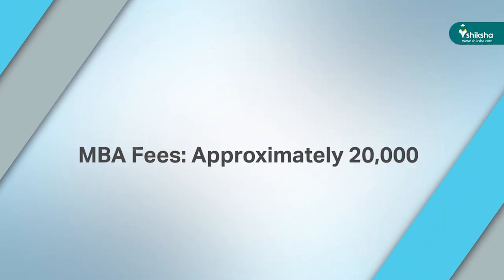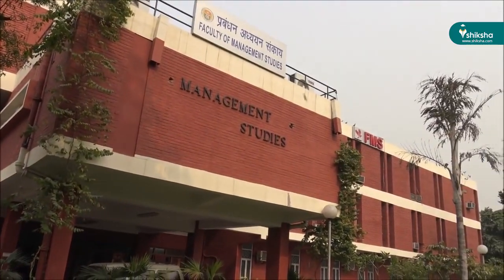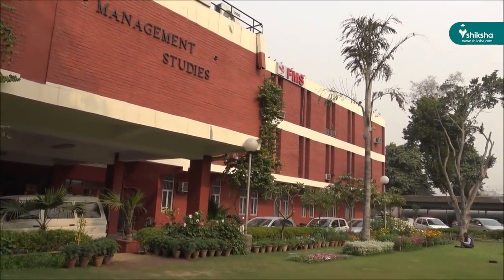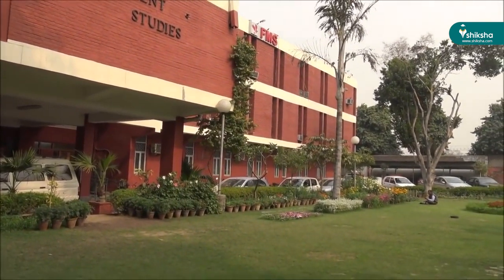To pursue an MBA from a leading premium B-school without burning a hole in your pocket, FMS Delhi is an ideal option. The total fees for the 2-year MBA is approximately Rs. 20,000, and if you wish to avail hostel, you need to pay Rs. 30,000 additionally. This is far less compared to top B-schools like IIMs and SPJIMR, which charge around 21 to 23 lakhs. FMS is a University of Delhi department and has a highly subsidized fee structure from the University Grants Commission.